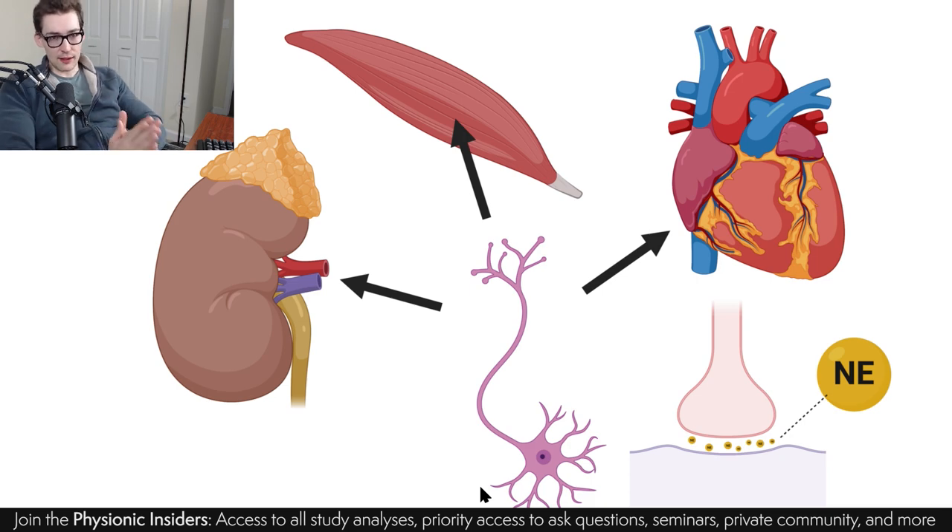SNS overactivation means sympathetic nervous system activation. Your nervous system can basically be broken down into a parasympathetic system and a sympathetic system. Sympathetic activation is a more active nervous system — it's activating every other organ system to be hyperactive. In obesity, you have much higher levels of this SNS activity. One of the molecules released is norepinephrine — along with epinephrine as a more global effect — that affects multiple tissue systems.